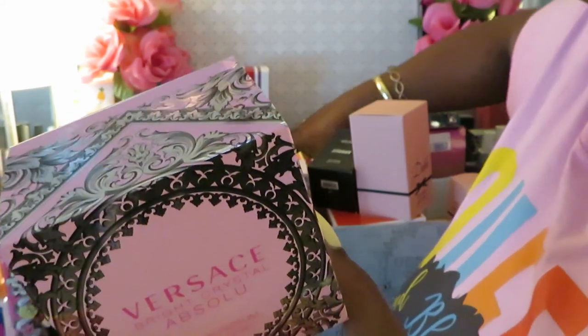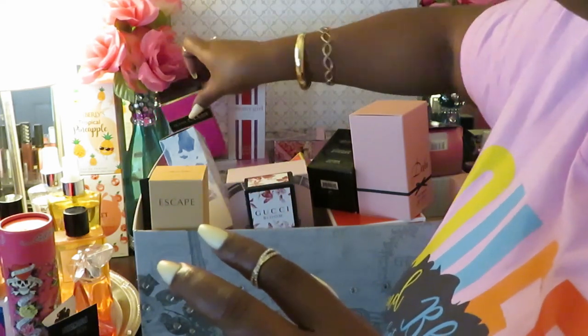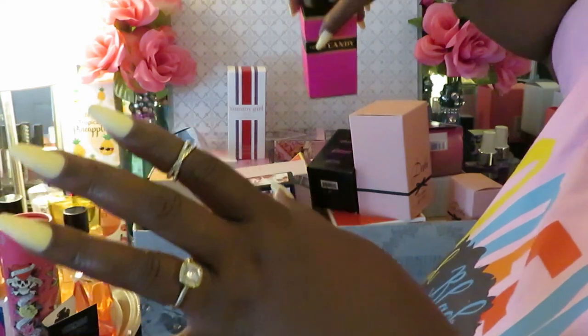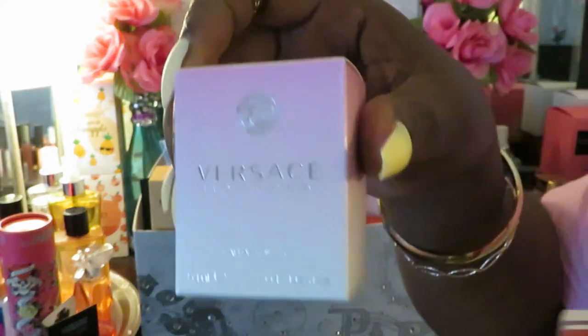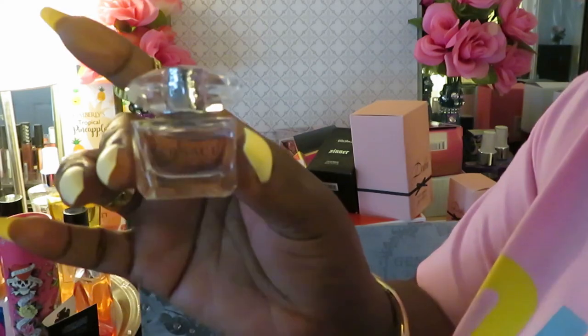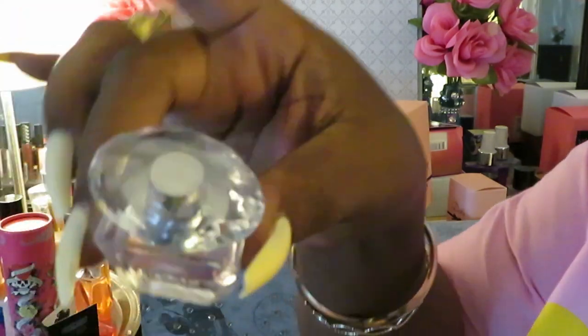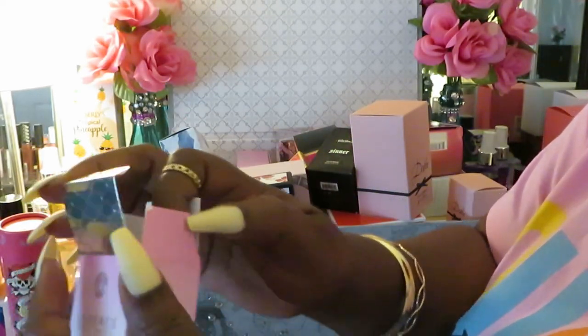This is my favorite right now — it could change as soon as I smell something else that's good, but for right now it's the Versace Bright Crystal Absolute. The Pot of Candy smells good too! I also have a small bottle of Versace Bright Crystal — I think I got it free with an order from Sephora. Look at the little Versace bottle with the little diamond — Versace really does it with their bottles. So cute!